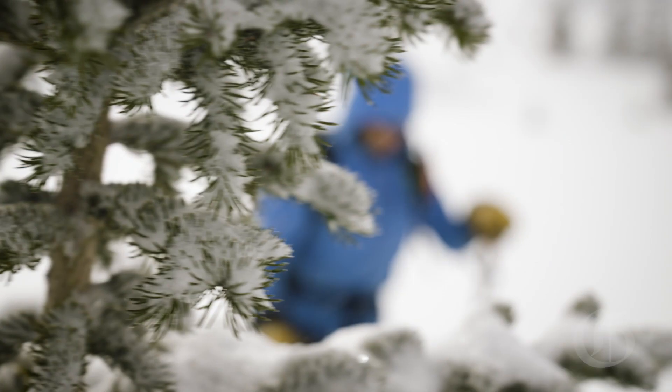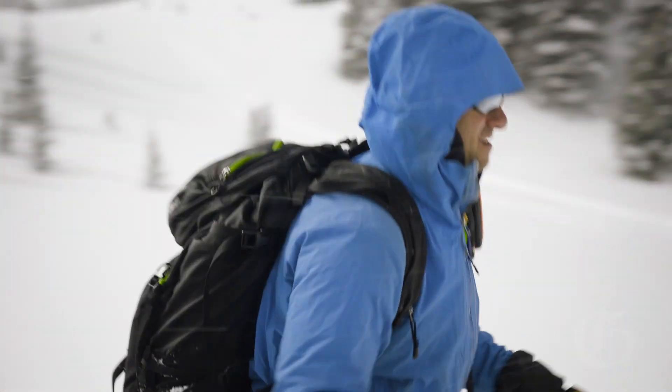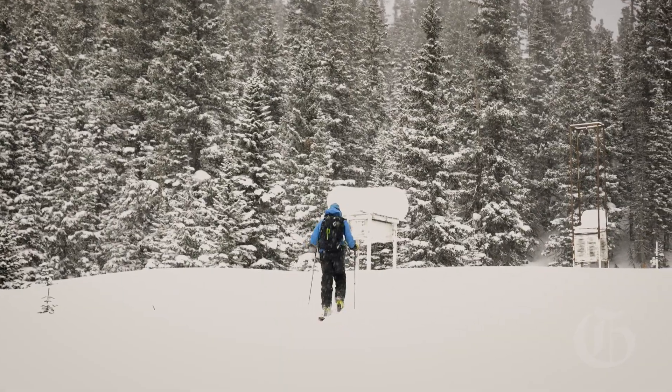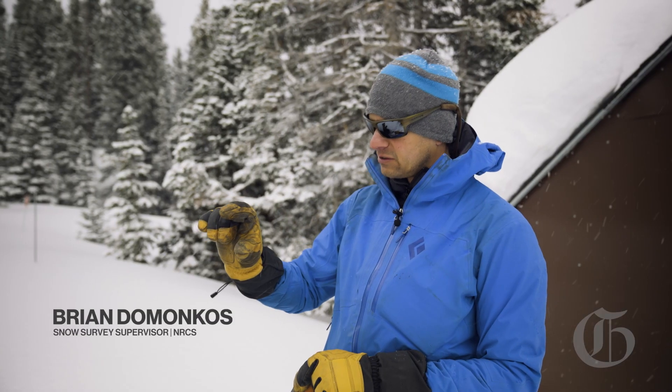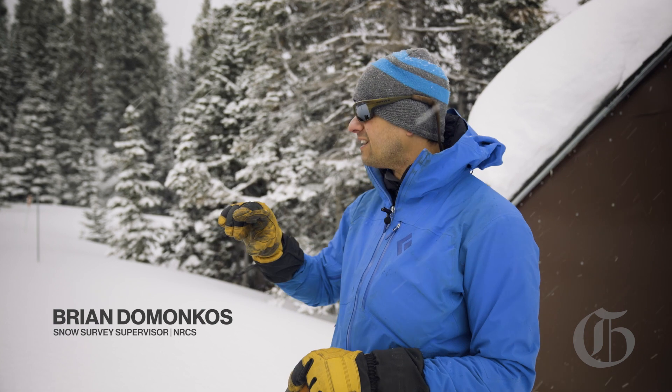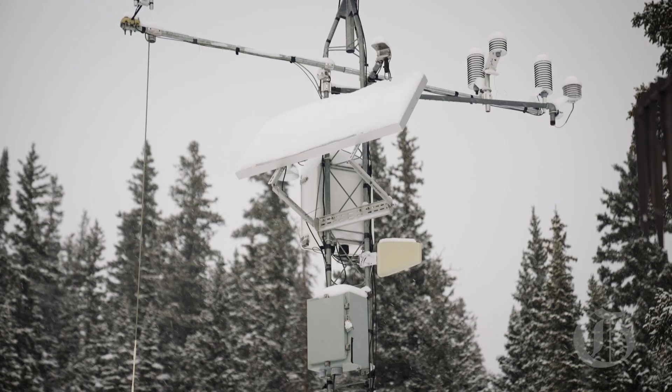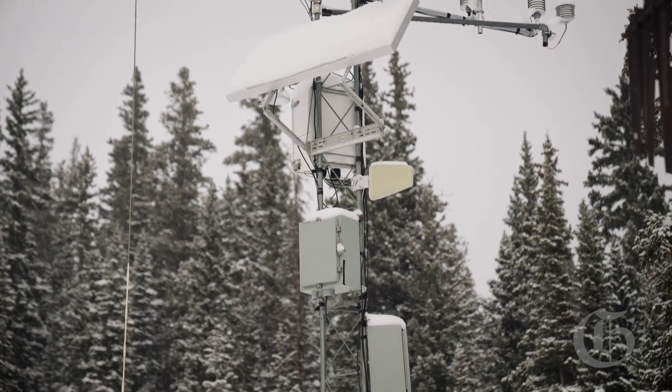We're here at the Berthoud Summit SNOTEL site. We have the snow water equivalent sensor — it's a sensor that sits on the ground, about 10 feet in diameter, and it's filled with about two to three inches of fluid that actually weighs the weight of the snow to tell us how much water there is in the snow.